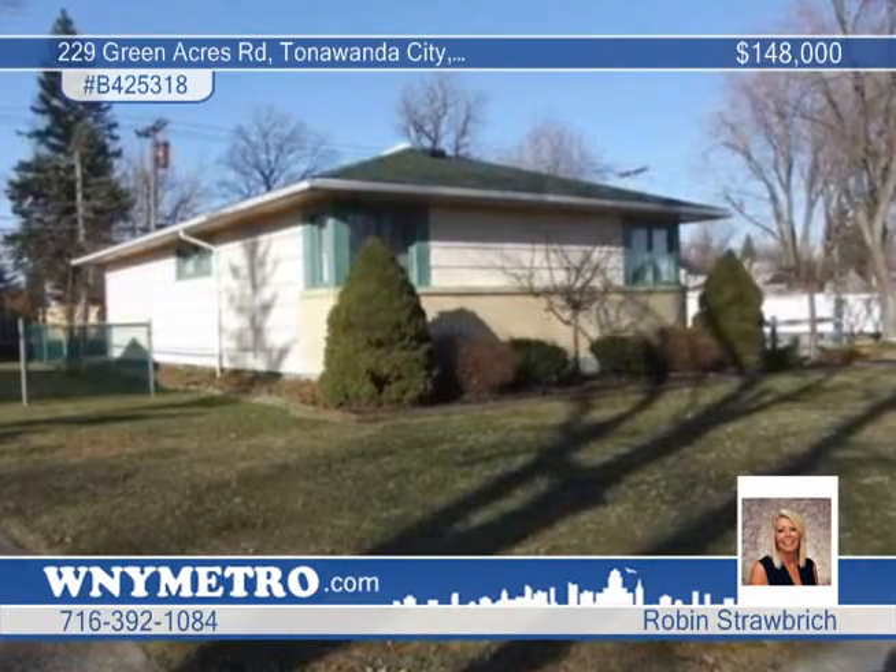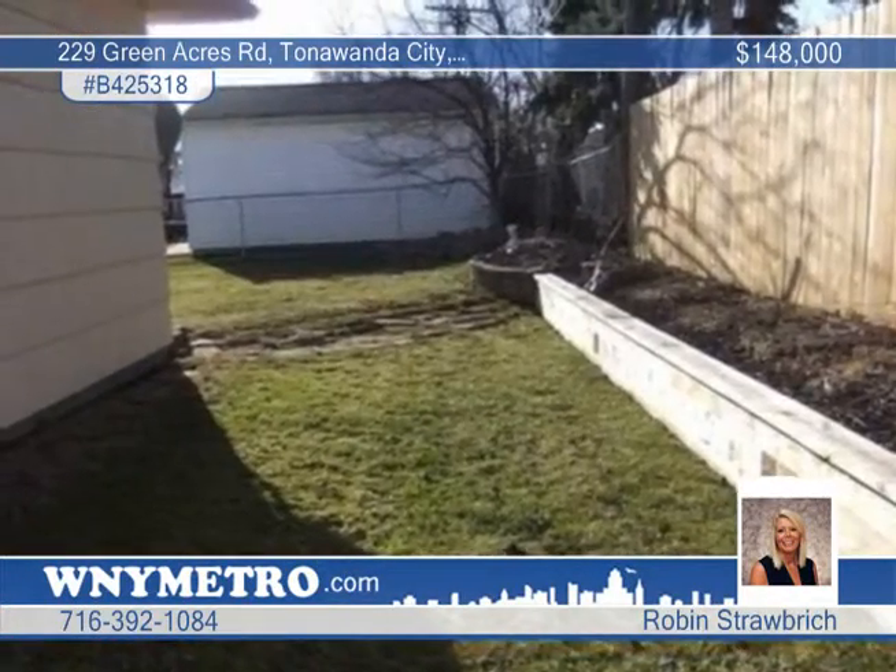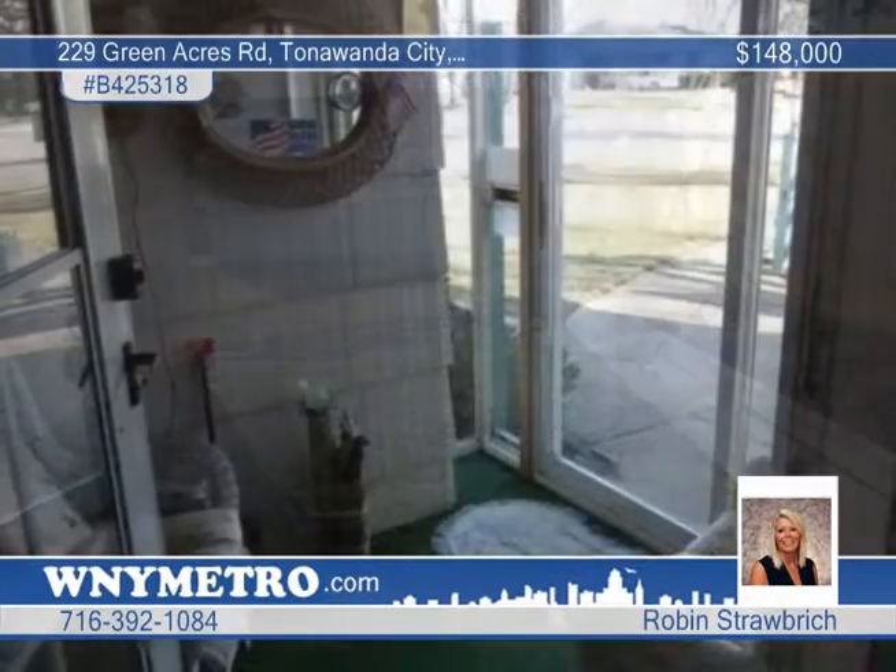This is the ranch you've been waiting for. This home includes a two and a half car garage with a second overhead door to the backyard.